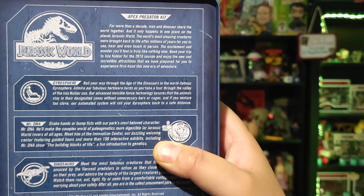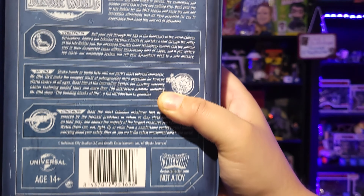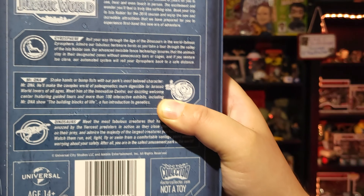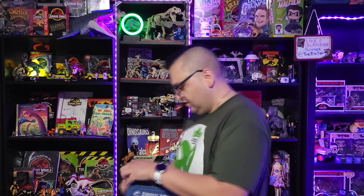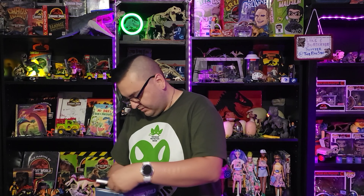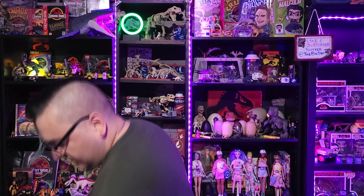It has some information it wants to share with me, such as about the Gyrosphere, Mr. DNA, and the dinosaurs themselves. This is not a toy — that's according to the corner bit. And inside, we have ourselves... oh wow, it's bursting with content. First things first, we have ourselves a letter here — ooh, that's a nice paper.